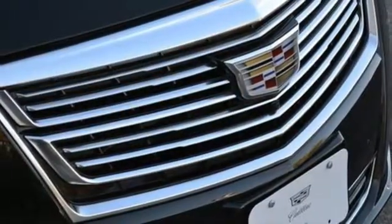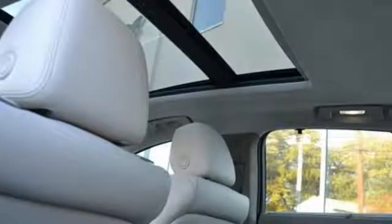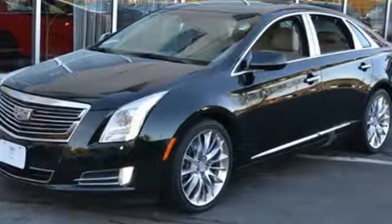It continues to take care of you with features like Adaptive Remote Start, OnStar with 4G LTE, and wireless charging. This is the Cadillac of Cadillacs. Drive this XTS today.